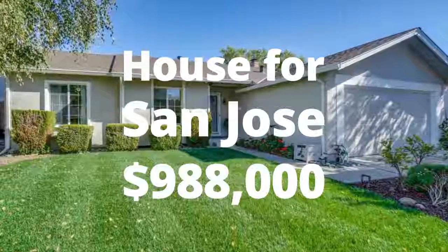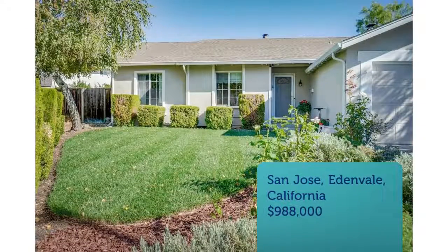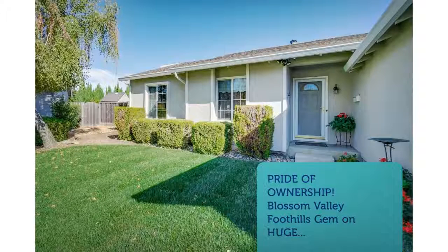Pride of ownership. Blossom Valley foothills gem on a huge, over 7,600 square foot pie-shaped lot at the end of a cul-de-sac. California living at its best with an oversized pergola-covered patio, expansive lawn, fruit trees, two side yards with raised vegetable beds, storage shed, dog run area, and room for a pool and/or play area.